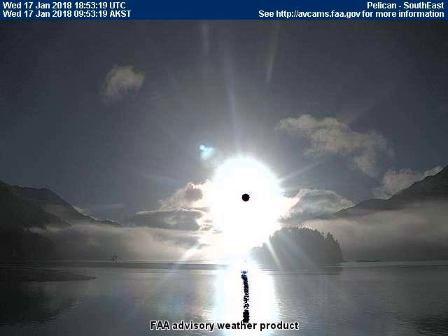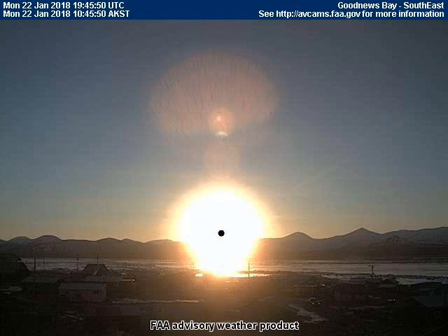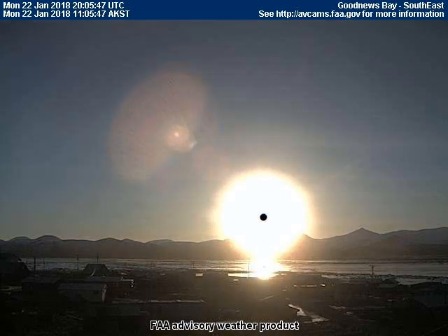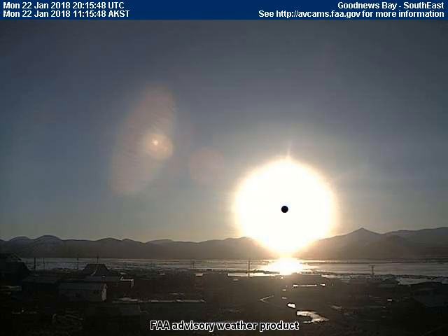We know this red orb is not the moon because the moon set time for Good News Bay was 11:46 p.m. last night — about 11 hours ago. Additionally, the moon was a crescent, not a full orb as seen in this frame.